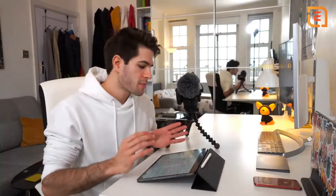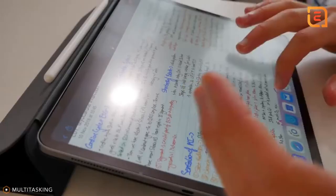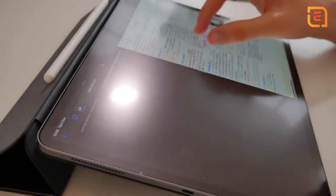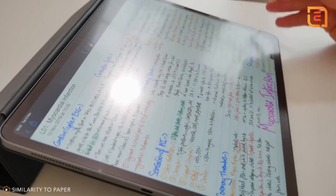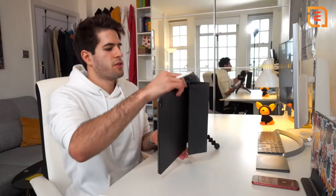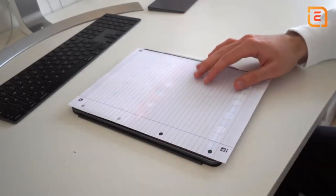I decided to go with the 12.9-inch version of the iPad Pro because I wanted more screen real estate for multitasking with two different apps open at the same time. The amazing thing is — let's take my lectures on cardiovascular disease — this is the equivalent of one piece of paper, and especially in portrait mode you can see it's the exact size of an A4 piece of paper, which made the transition from writing on paper to going fully digital so much easier and more natural.